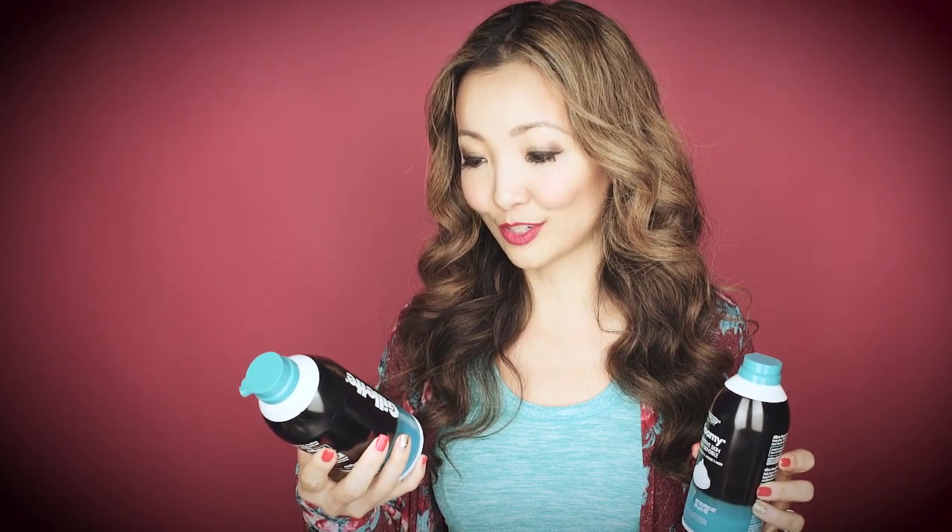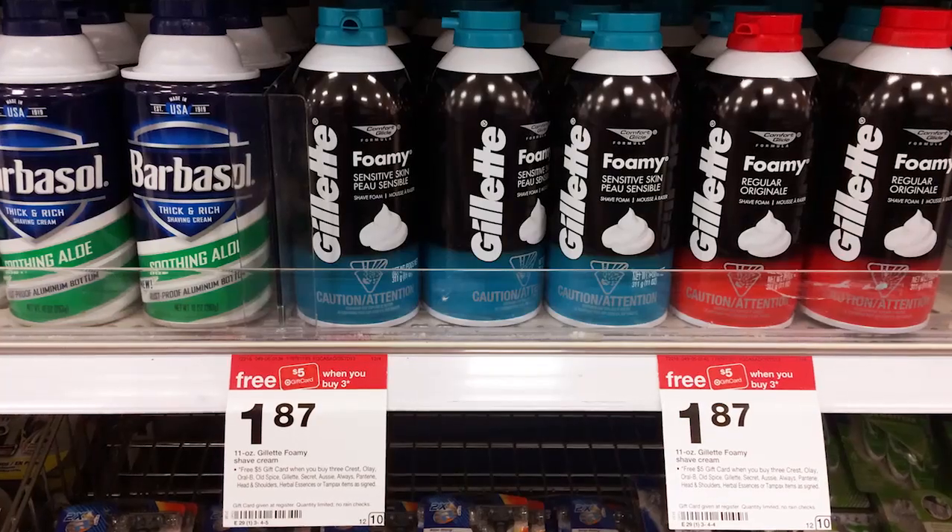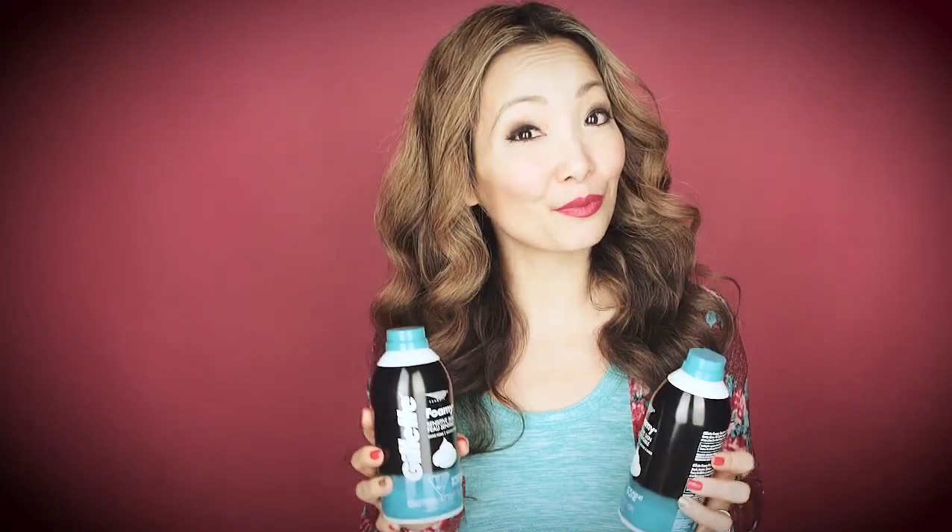The next shaving cream deal is on the Gillette Foamy Shave Foam. This one is 20 cents and really easy to do — no coupons needed. They are on sale for $1.87. Pick up three of these; the total is going to be $5.61. You pay that but you get back $5 in Target gift card, making it $0.61 for all three, or $0.20 each.